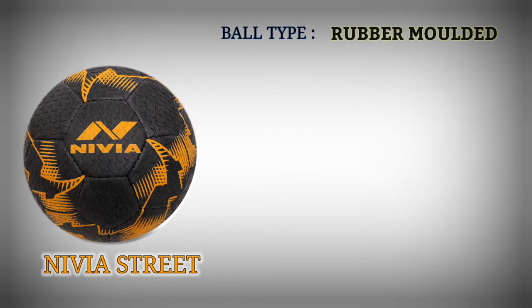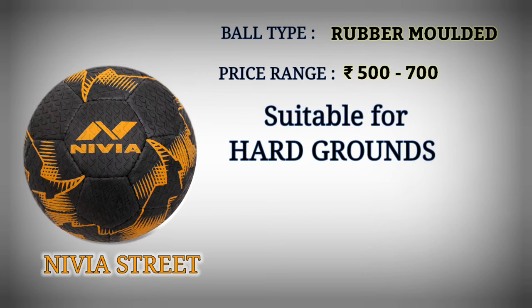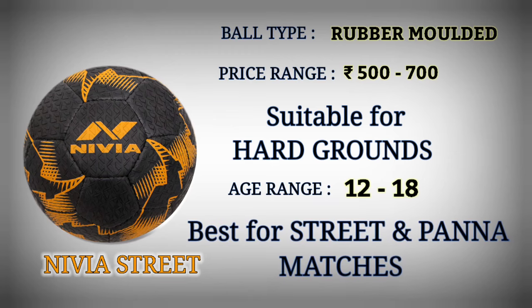Number 7: Nivea Street Football. Football type: rubber molded. Price range: Rupees 500 to 700. Suitable for hard grounds. Age range: 12 to 18. Best for street and pana matches.